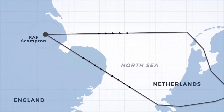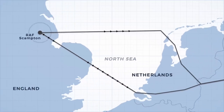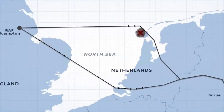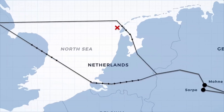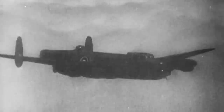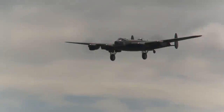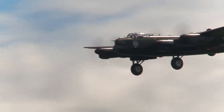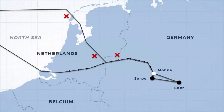The first of the planes was lost just an hour into the mission, when it strayed off course over the heavily defended Texel island off the northern coast of the Netherlands. Two planes collided with power lines and cables as they flew low over the Dutch and German countryside. Another plane flew so low across the North Sea that the low-slung bomb collided with a wave, dislodging it and forcing its crew to return to base, followed shortly after by another plane badly damaged by flak. At this point the entire first wave had failed their mission, but others were finally reaching their target.